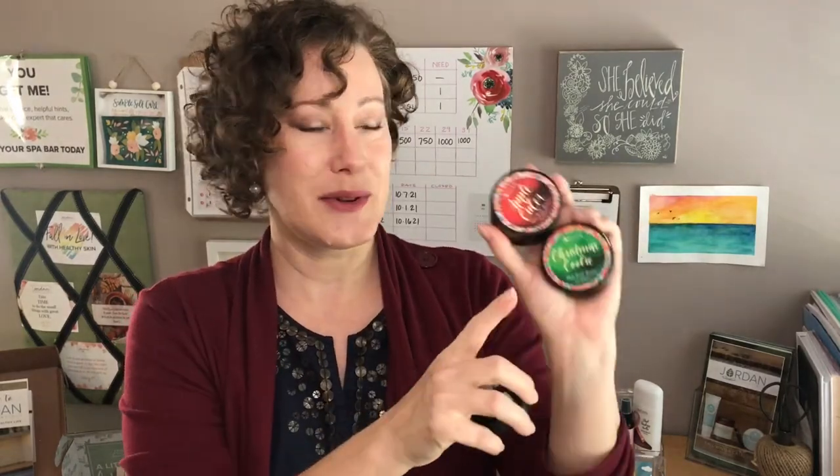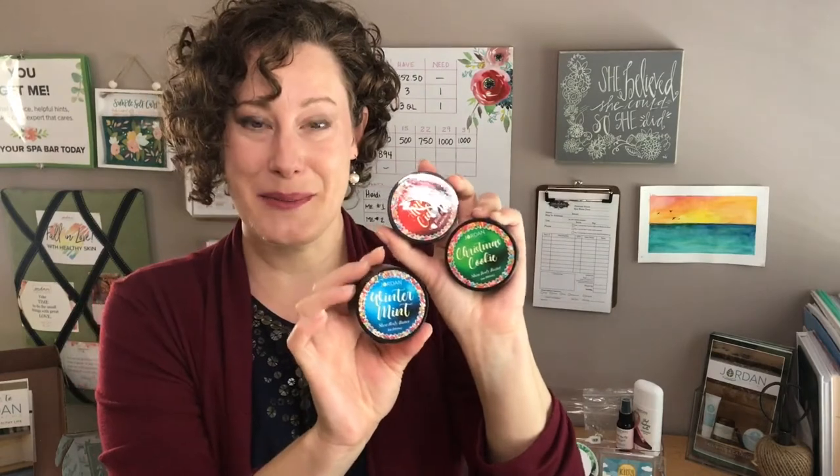Jumping back to the holiday collection — something fun making a comeback, revamped from last year. We have our trio of tiny tubs of shea butter. Our shea butter is a very rich, emollient, thick lotion — a nice extra moisturizing treatment for your hands that soaks right in. For the holidays they've come out with this trio in three scents: apple cider, Christmas cookie, and winter mint, which is a peppermint. The labels almost look like little ornaments. You can gift the whole set, keep it for yourself, or break it into three smaller gifts.